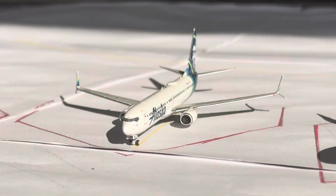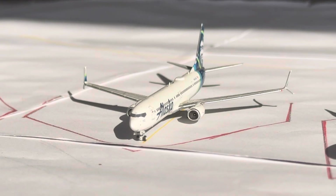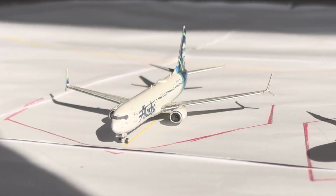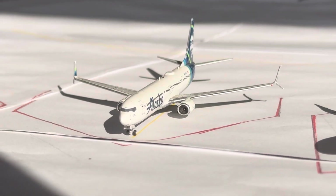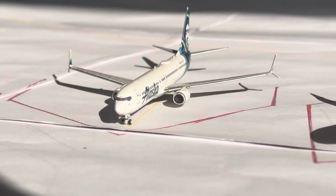Got this Alaska 737-900ER right here. This guy's doing the non-stop turnaround service over to Seattle. Seattle has been 1 daily for quite some time, mainly seeing the 737-800 and 900ER. We were getting the MAX quite a bit last month, but I'm not seeing that too much anymore.